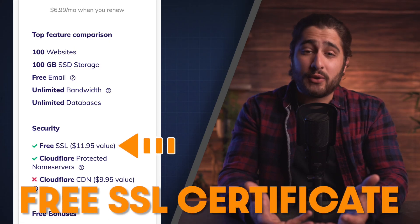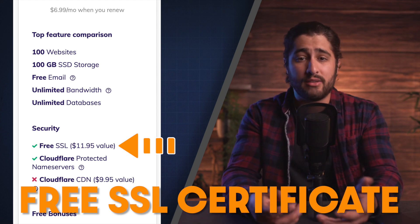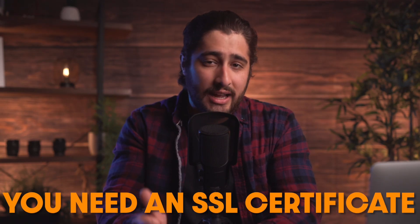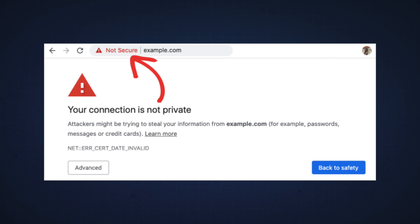A free SSL certificate is also a huge plus. Most hosting companies will provide you with an SSL certificate, and some companies will actually offer them for free. No matter what, you have to have an SSL certificate nowadays. This is the encryption and security for your website, and it also provides the little lock symbol in the top left corner when you go to a website. If you don't have an SSL certificate, it will show 'not secure,' and that would make anyone want to leave your website. I recommend going with a hosting company that gives it to you for free.